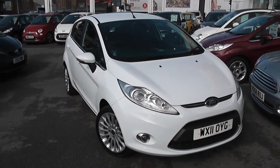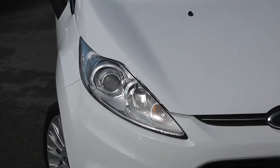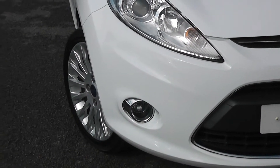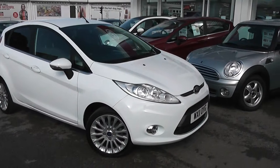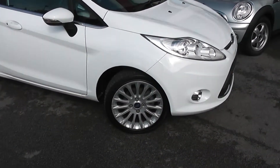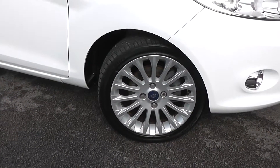Some of the extra features as you can see are colour-coded bumpers and a small chrome insert on the front grille. It has large front projection headlights and front fog lights with chrome effect surroundings. It's in great condition with no damage to the bodywork. We also have the 16 inch multi-spoke Ford alloy wheels, low profile tyres, and brake discs on the front with drum brakes on the rear.